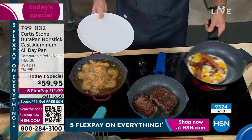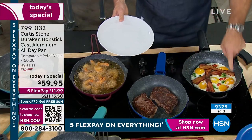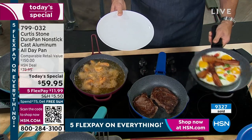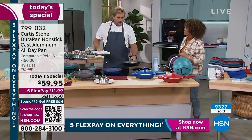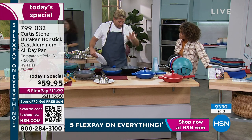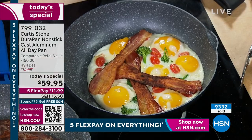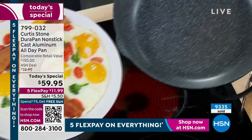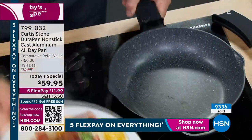You know what? I'm so tired of stuff sticking. The presentation is not good on the food, the cleanup's a headache. I'm going to invent something - I'm going to create Durapan technology to make a difference. You can see the eggs over here - no oil or butter. I cracked my eggs, threw in some tomato and some broccoli. Look at it. Imagine if your breakfast this morning was sliding out of the cookware like that.